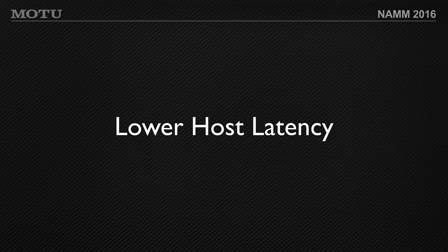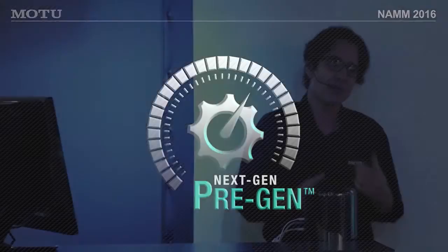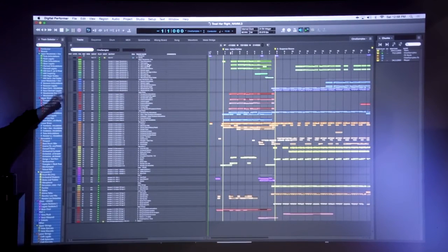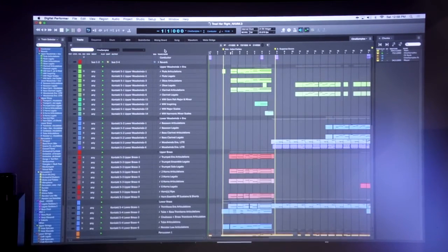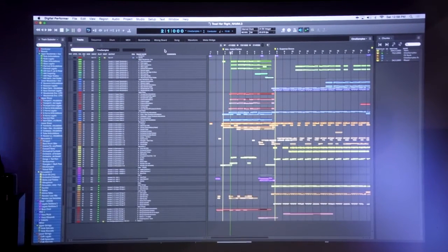A new feature resulting from this new engine is something called Next-Gen Pre-Gen. In Digital Performer, pre-gen looks ahead and does a rendering of virtual instruments in advance of playback. We've done a lot of work to make it much more efficient for running virtual instruments. We're going to look at a nice orchestral mock-up featuring some virtual instruments — a large orchestral cue created with Cinesamples.